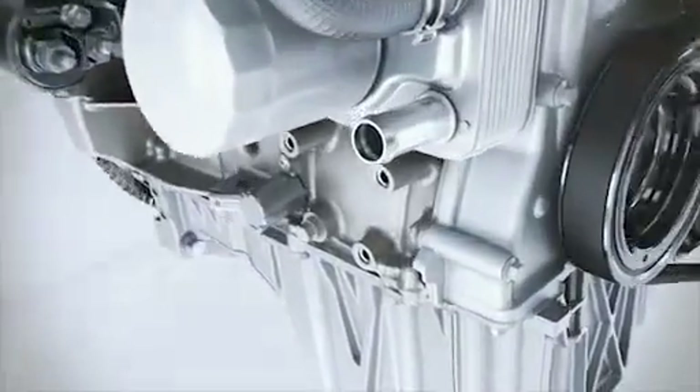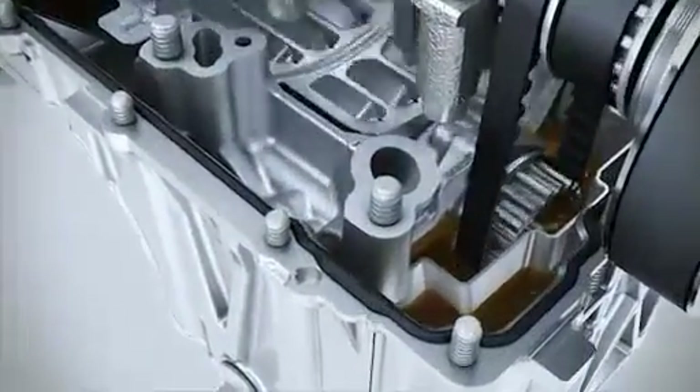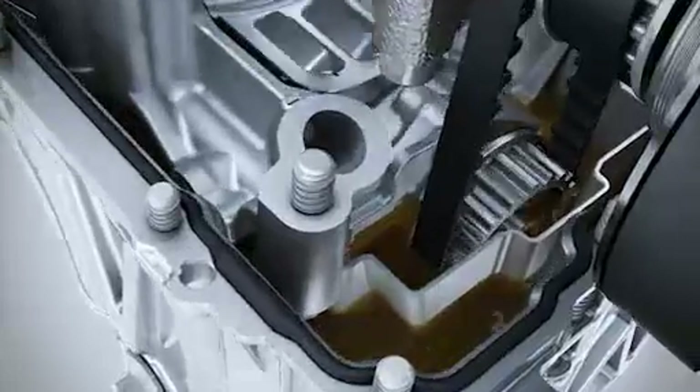The camshaft is operated via a drive belt immersed in oil. The effect: again reduced friction, leading to fuel savings.